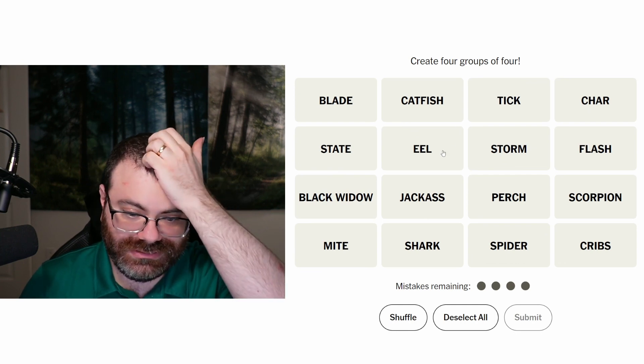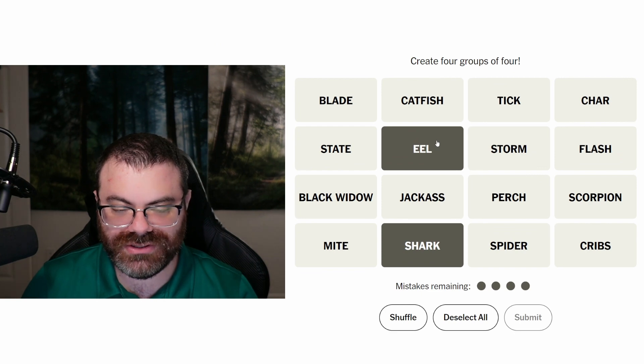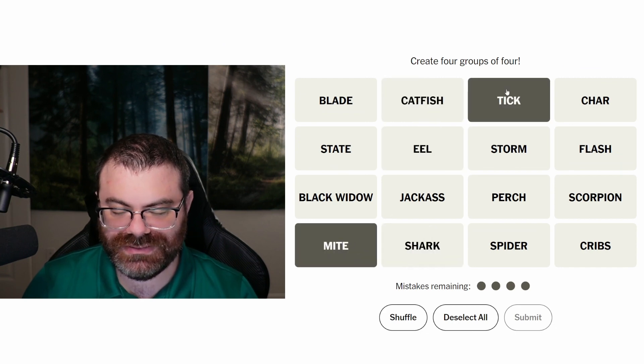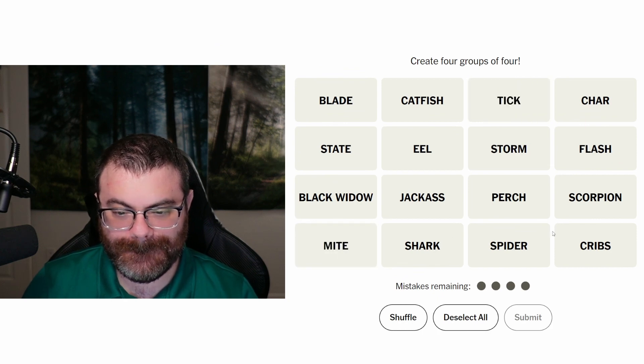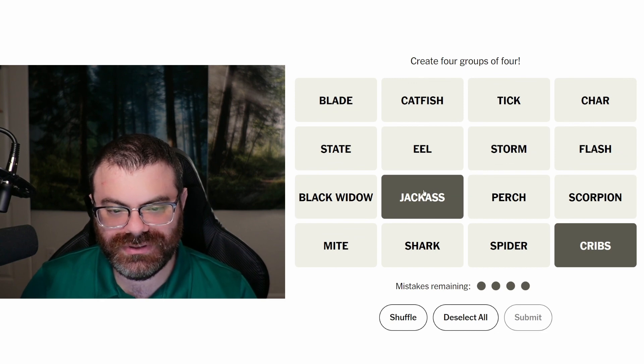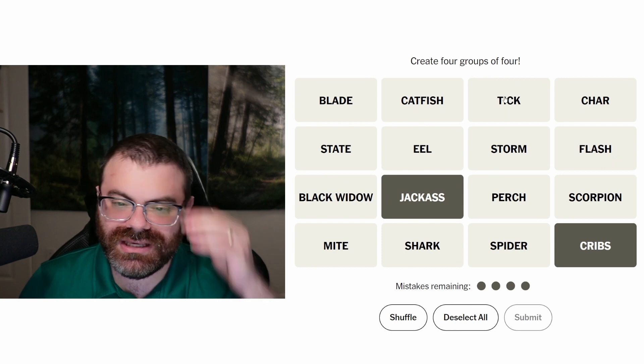Let's look at something else. Eel, shark — things that live in water — catfish. We've got insects: mite and tick. Cribs, MTV shows — Cribs and Jackass. I think those are MTV shows. Weren't they? Tick was a superhero as well — The Tick. Usually it's The Tick, not just tick.